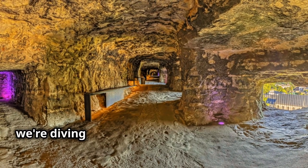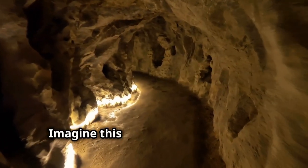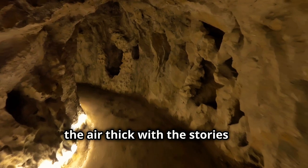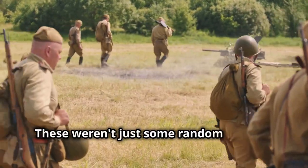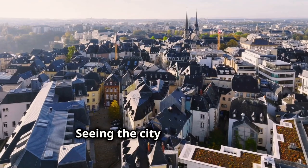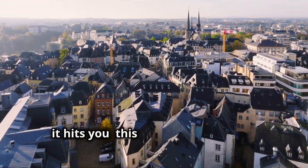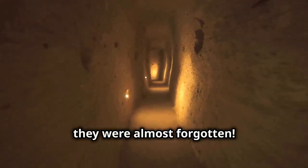First stop, we're diving straight into Luxembourg's history — literally — at the Bock Casemates. Imagine walking through these underground tunnels, the air thick with the stories of soldiers and citizens seeking refuge centuries ago. These weren't just random tunnels; they were strategically carved into the rock beneath the city, forming an underground fortress. Seeing the city from above, perched on those ancient ramparts — this place has seen it all. And the craziest part, these tunnels were so well hidden that they were almost forgotten. Talk about an Indiana Jones moment.